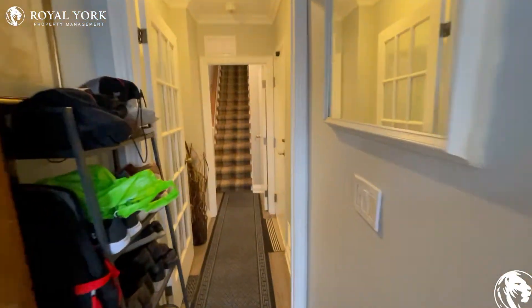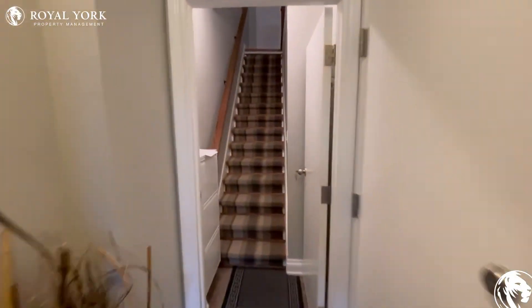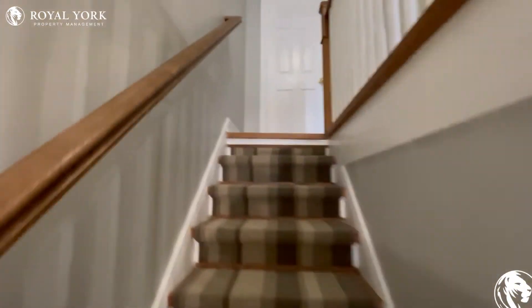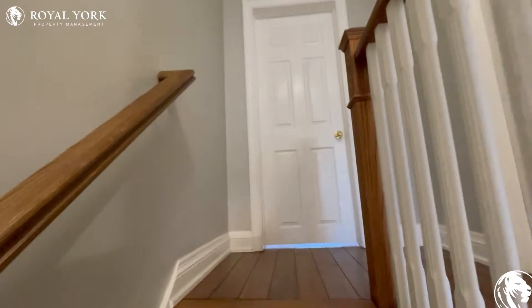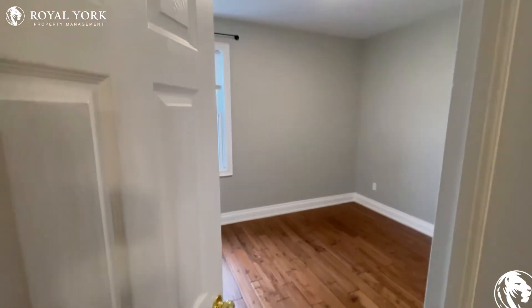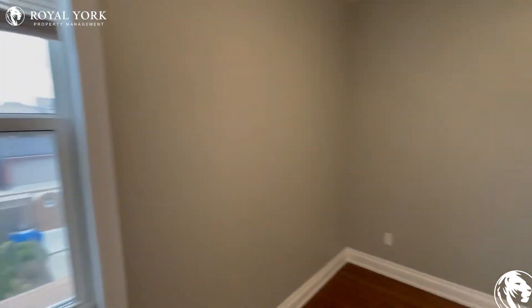Hi and welcome to 11 Goodwood Avenue, Unit 2 in Toronto. These beautiful stairs lead us up to the one bed, one bath unit. This is our first room here with a lot of natural lighting.